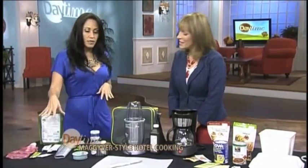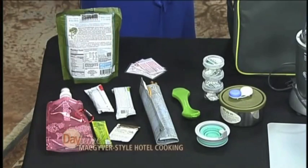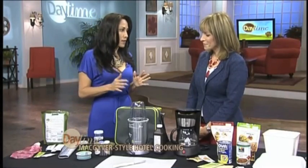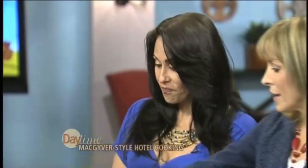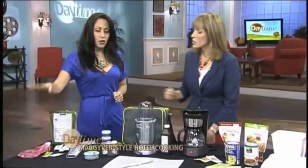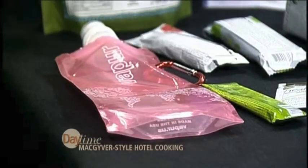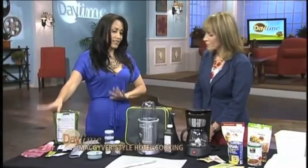I always bring some kind of protein bar or some kale chips — something healthy — so that when you're in a pinch and you're starving, you're not going to eat that bag of chips or get that cookie. It's always that impulse buy, which is good for your waistline and good for your budget. I like this foldable water bottle — it saves space in your carry-on or purse, and you've got to stay hydrated when you're traveling.